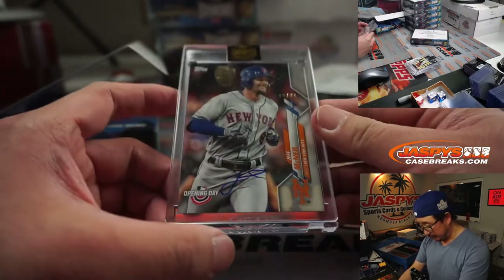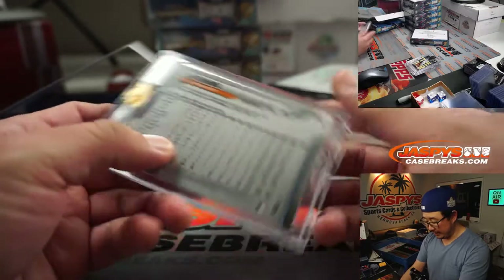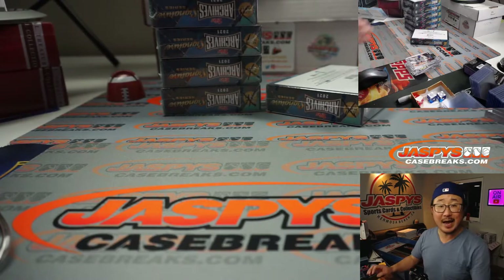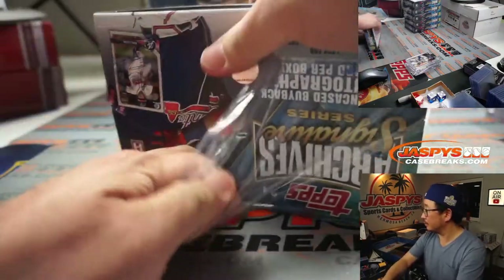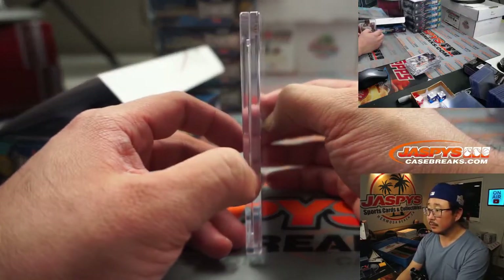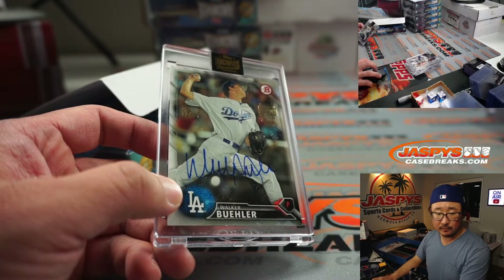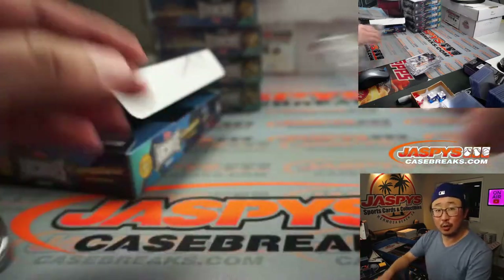Next is Jeff McNeil, 40 out of 71. Opening day — there's his autograph right there. Jeff is going to go to Jack — Jack B. And we got Walker Buehler. Nice — 1 out of 27. Walker Buehler goes to Joel.